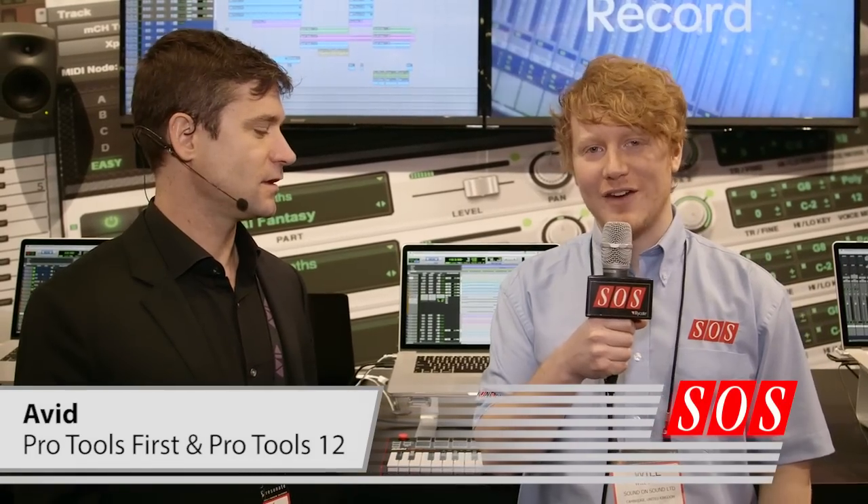We're at the NAMM Show 2015 on the Avid booth and this is Tony who's going to show us the new version of Pro Tools — Pro Tools 12 and Pro Tools First, which is the first free version of Pro Tools for some time.